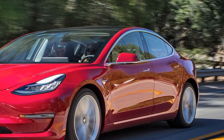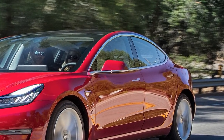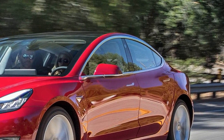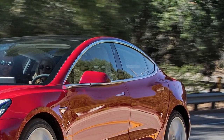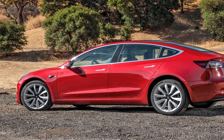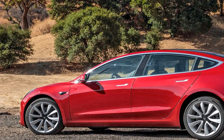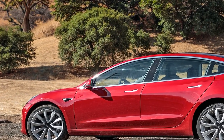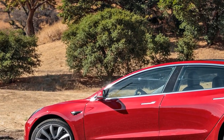The original Tesla Model S was a proof of concept — it was possible to make a long-range electric vehicle. The Model X showed that you could make an electric SUV. But neither was affordable to the masses. And although the Chevrolet Bolt has shown that 238 miles of electric range is possible for less than $40,000, GM's volume aspirations are modest.